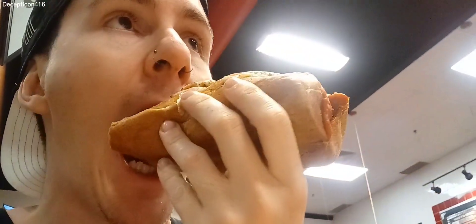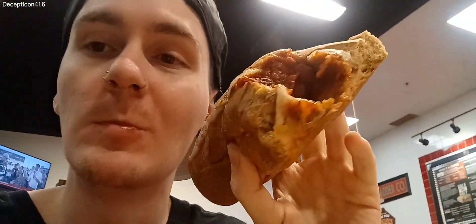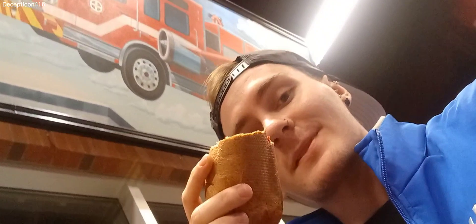Here's the first bite of the sub. Mmm, this sub is so good. I have to try this, everyone. This is the best sub — my all-time favorite sub place from my favorite restaurants. Mmm, the Firehouse Subs — so good.